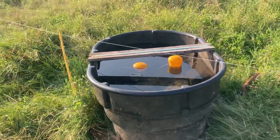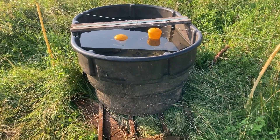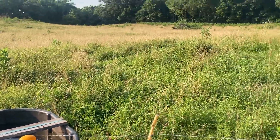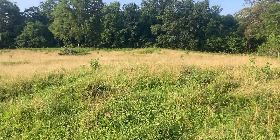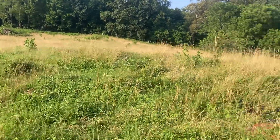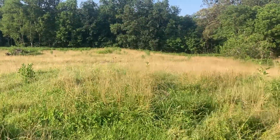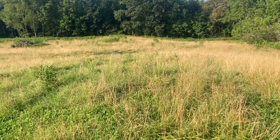I wanted to take a few minutes in this video and discuss some R&D. One of the things we love to use these portable stock tanks for is to move fertility around on the farm. Our water point — it's going to be hard to see — but essentially it's about 100 feet that direction.